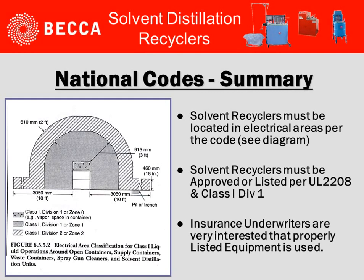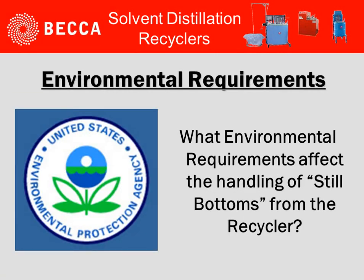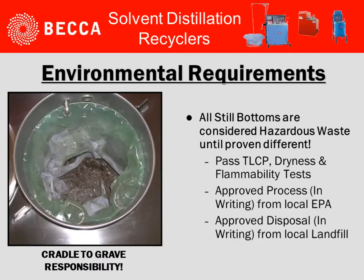From a summary standpoint, three bullet points to be considered: solvent recyclers must be located in electrical areas per the code. Solvent recyclers must be approved or listed per UL 2208 and Class 1, Division 1. And finally, insurance underwriters are very interested that properly listed equipment is utilized.